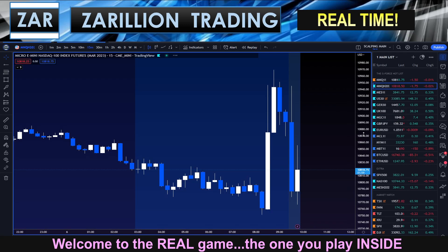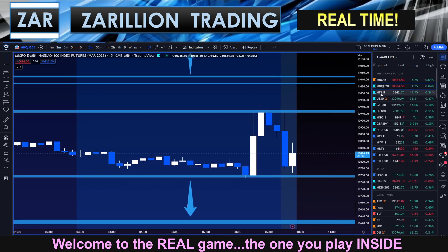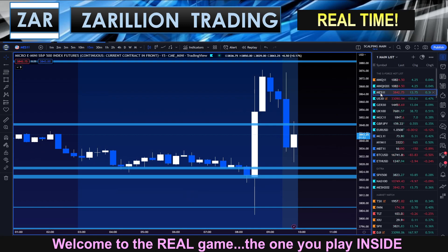It's a potential trade, we'll see. And then here's the NASDAQ — really nothing for me here going into the first 30-minute closing.